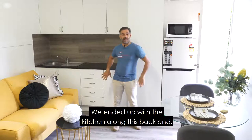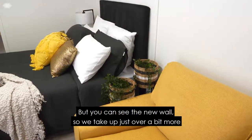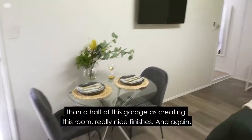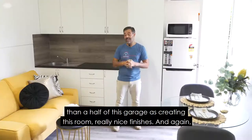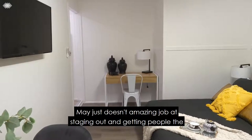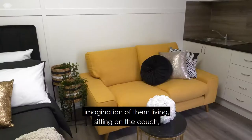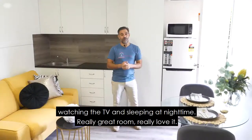We ended up with the kitchen along this back end but you can see the new wall. We take up just over a half of this garage creating this room. Really nice finishes — May just does an amazing job at staging out and getting people the imagination of them living, sitting on the couch watching the TV and sleeping at night time. Really great room.